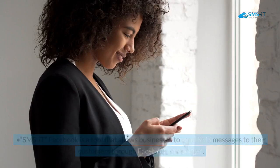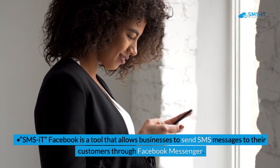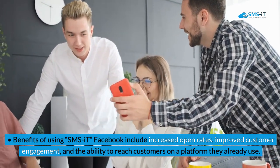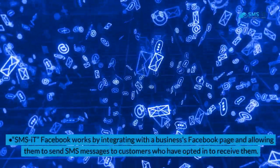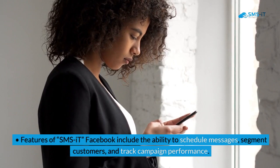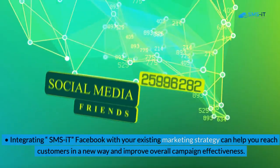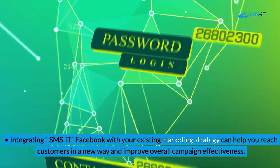Key takeaways: SMS it Facebook is a tool that allows businesses to send SMS messages to their customers through Facebook Messenger. Benefits include increased open rates, improved customer engagement, and the ability to reach customers on a platform they already use. It works by integrating with a business's Facebook page, allowing them to send SMS messages to customers who have opted in. Features include the ability to schedule messages, segment customers, and track campaign performance. Integrating SMS it Facebook with your existing marketing strategy can help you reach customers in a new way and improve overall campaign effectiveness.